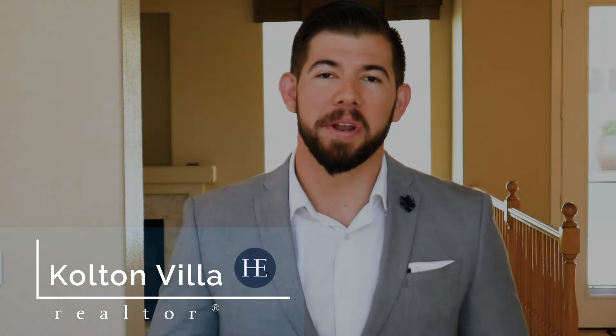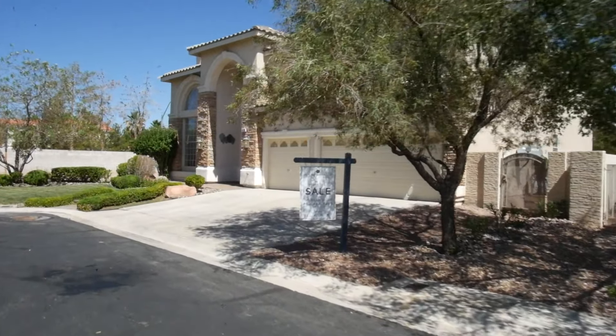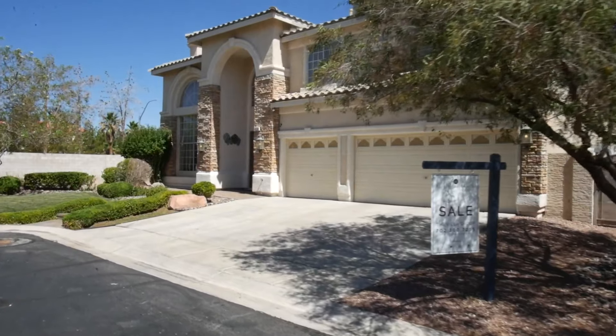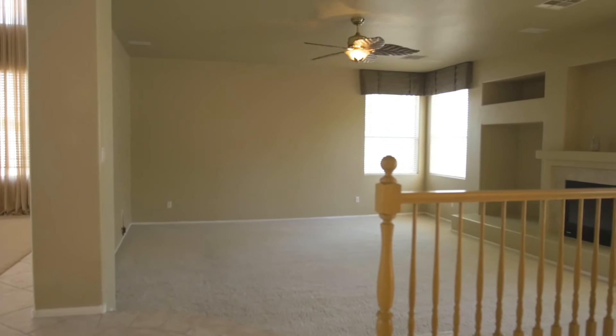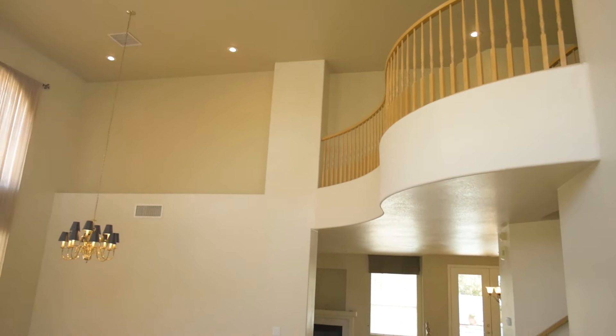Welcome to 1220 Athens Point Avenue in the prestigious Stonegate neighborhood of Silverado Ranch. This impressive estate sits at 4,000 square feet on a .3 acre lot, featuring a wide open floor plan, very tall ceilings, a large master suite, RV parking, and a beautiful salt water pool. Please join me for a tour of this beautiful home.